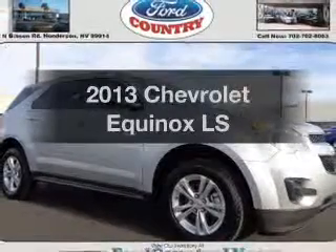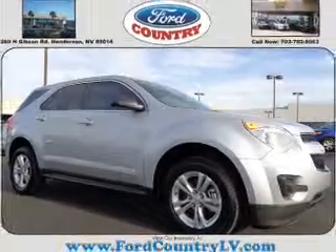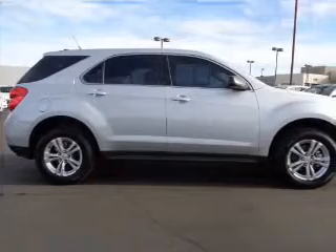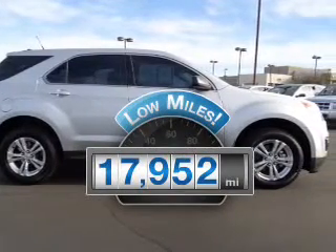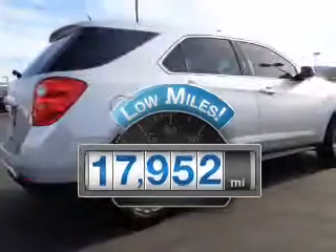Get noticed in this 2013 Chevrolet Equinox. If you're looking for a first-rate auto, this one could be yours today. Get more for your money with this vehicle that features low mileage and dependability.